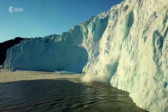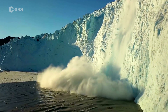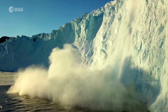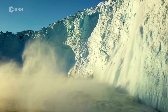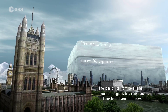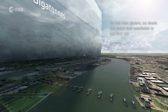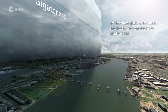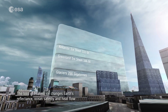As global temperatures increase, the melting of the massive ice sheets that blanket Greenland has significantly accelerated, contributing to sea level rise. Over the past decade alone, findings have revealed that 3.5 trillion tons of ice have melted from the Greenland ice sheet and spilled into the ocean, enough to cover the UK with meltwater 15 meters deep.